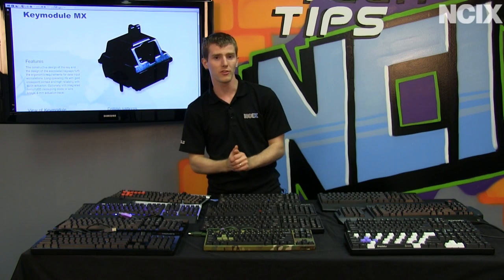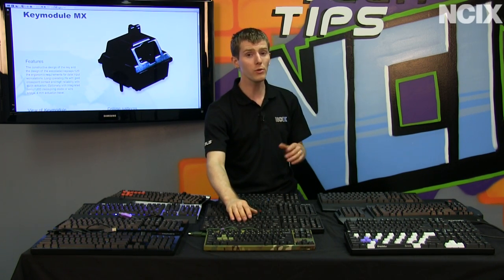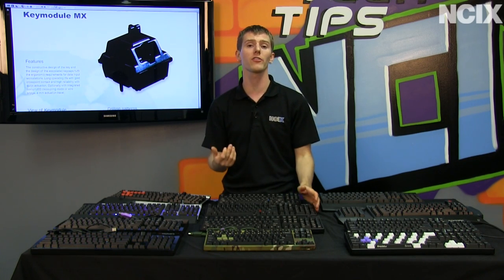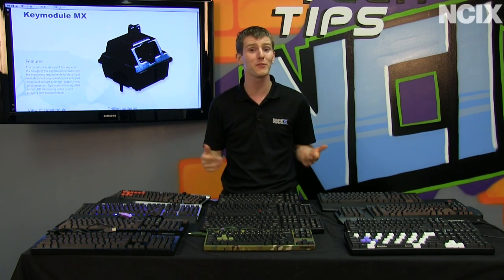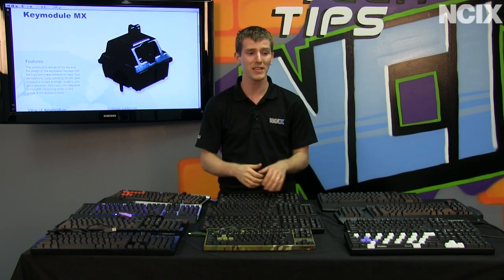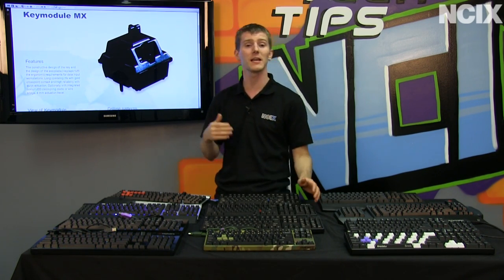Brown key switches have the tactile feeling of a blue key switch but without the clicky sound, so they are less obnoxious to co-workers nearby or family members you might keep up when typing late into the night. They're a pretty good compromise between a blue and something like a black.